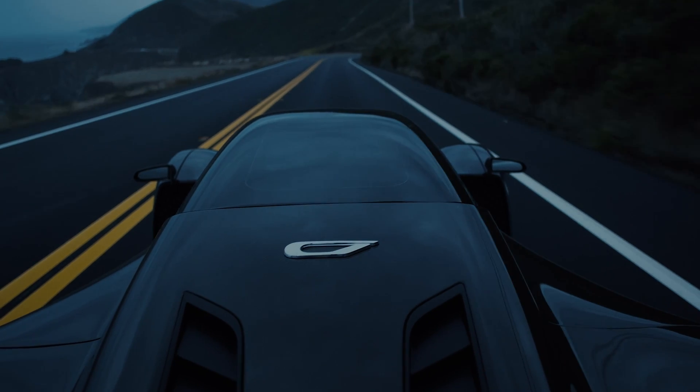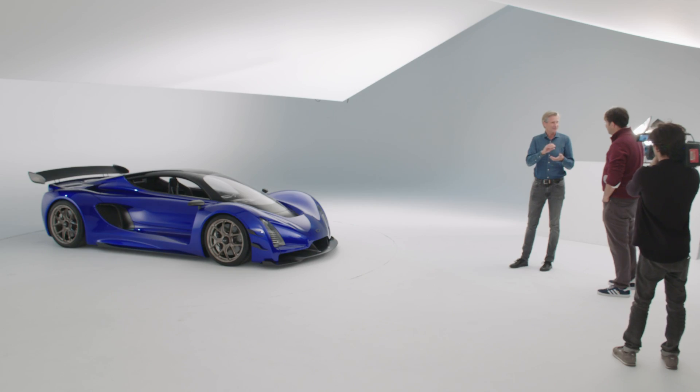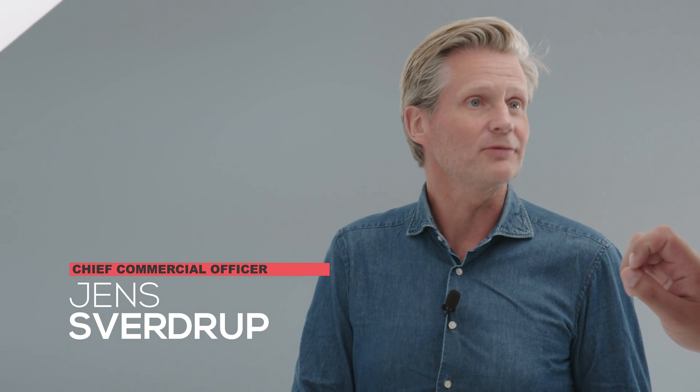Zinger is basically our founder Kevin Zinger's last name, so it is pronounced the way it is and spelled the way it is because it's an old Hungarian family name. 21c stands for 21st century.